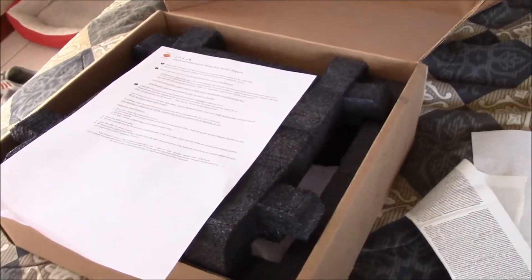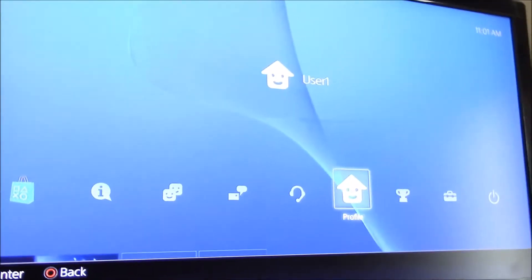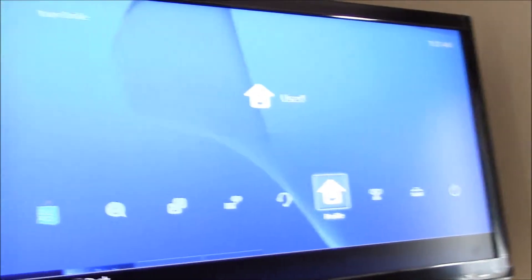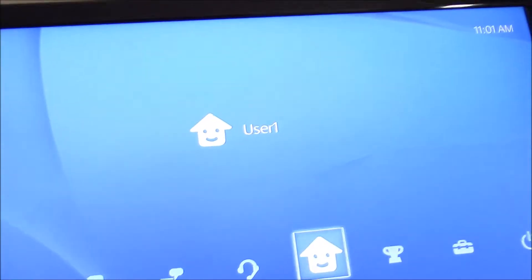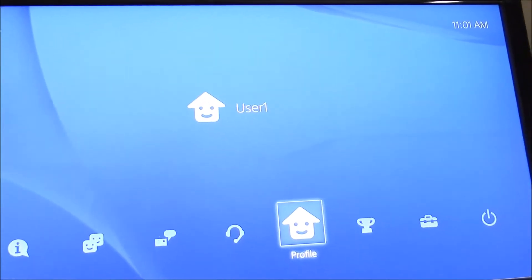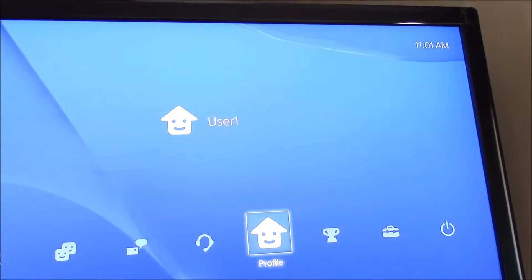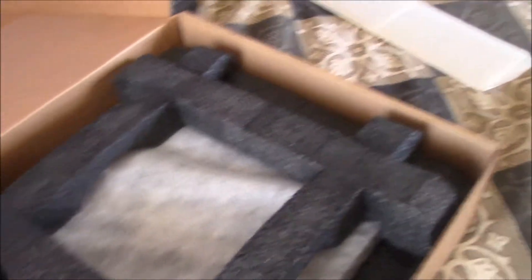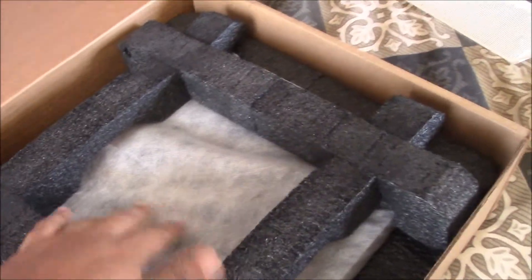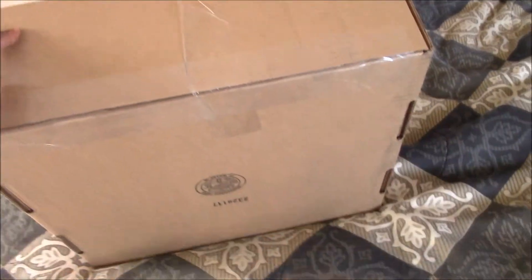I'll go ahead and pack it up and show you what it looks like. Just a quick note — I did remember at the last minute that they informed me I will not be getting back this specific unit; they will send me out another unit. So I made sure to deactivate my account from this specific PlayStation 4, so I don't have my account tied to multiple machines. And it also removed my personal data — at least I hope it did. So I removed my user. Alright, so I have the PlayStation 4 inside the casing and foam padding. Go ahead and close it up, stick my label on — I have everything packed up.